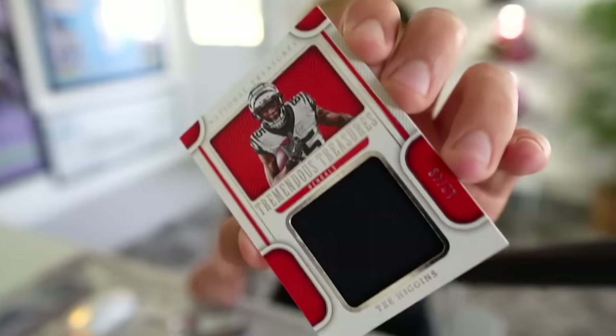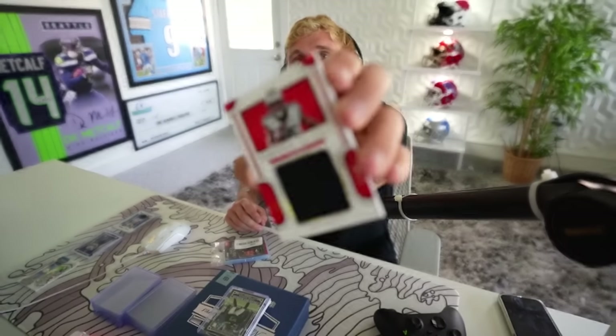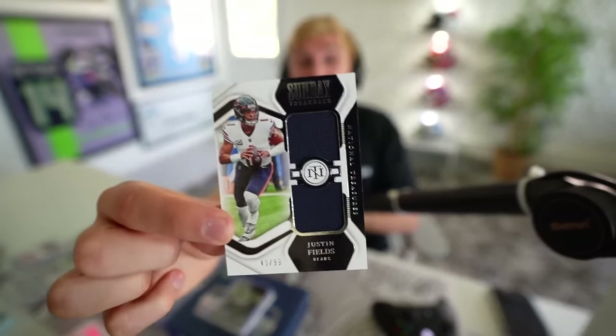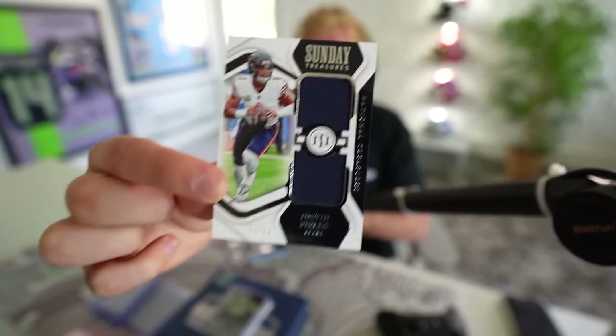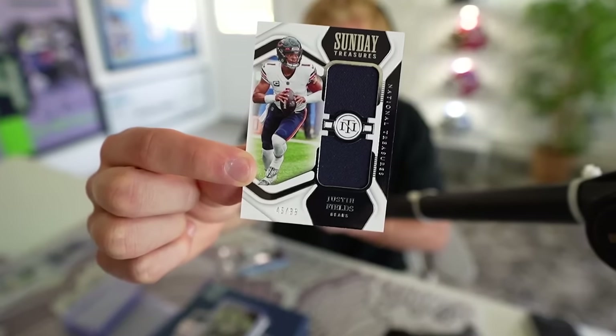Holy shit, we're building a squad. I was worried we were not gonna build a squad like this. Justin Fields in there? Sunday Treasures Justin Fields, 45 of 99 — big chunk of the Bears Navy jersey right there. That's so dope. I think Justin Fields is gearing up to have one hell of a season. We're building an army over here. Justin Fields is our quarterback no matter what right now.